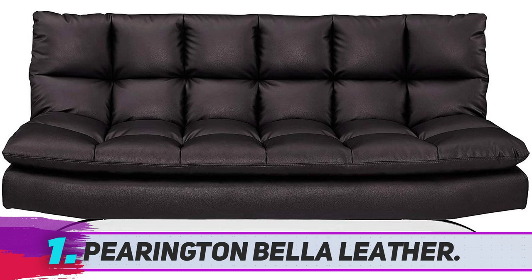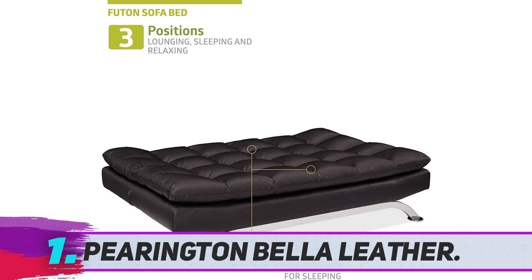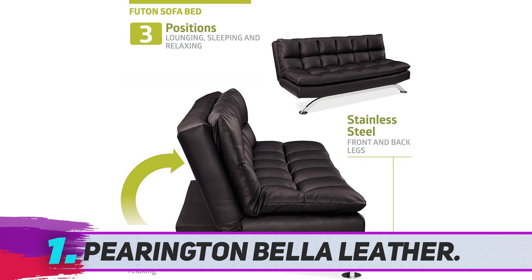All in all, if acquiring a new futon sofa lounger is in the plans for you, the Bella by Pringtone is a very good choice. Looks are amazing, the comfort levels are on par with what you spend, and considering everything else, this is absolutely a great buy.